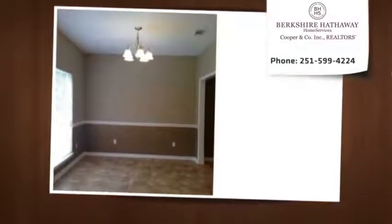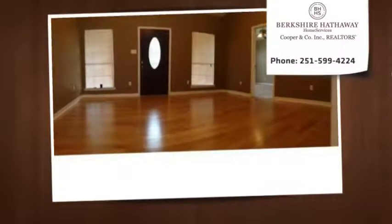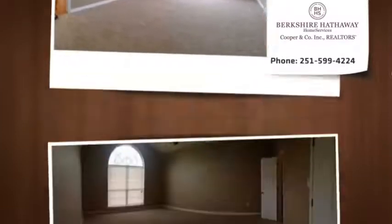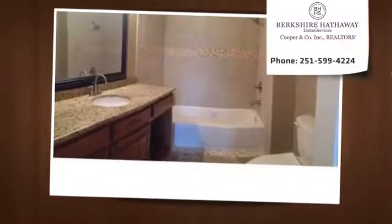Taken down to the studs and rebuilt — new sheetrock, insulation, and wiring. A brand new home at a fraction of the cost. Make your appointment today before you miss out. Seller is related to a licensed real estate agent in the state of Alabama.